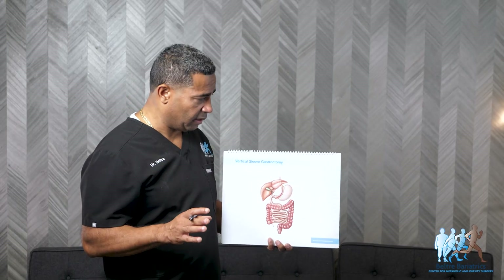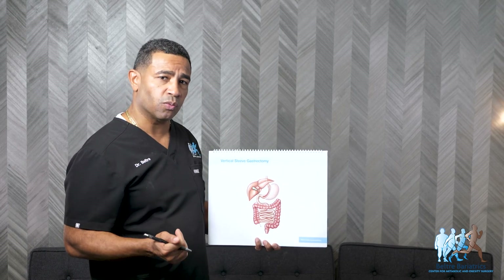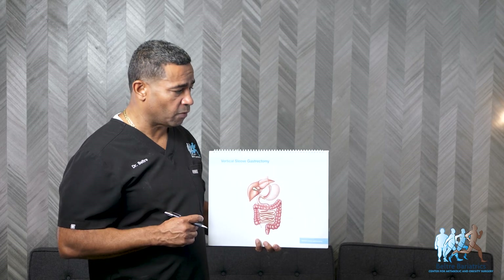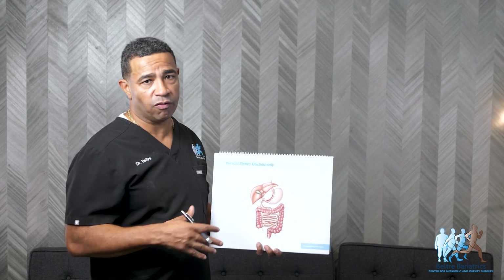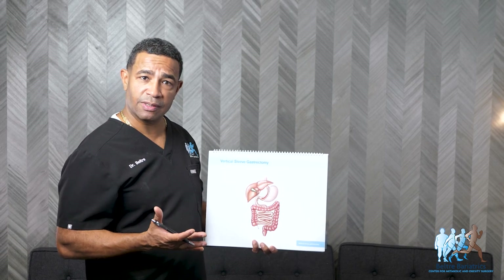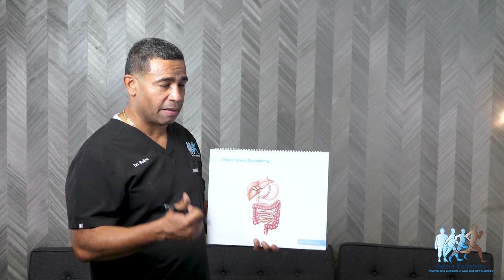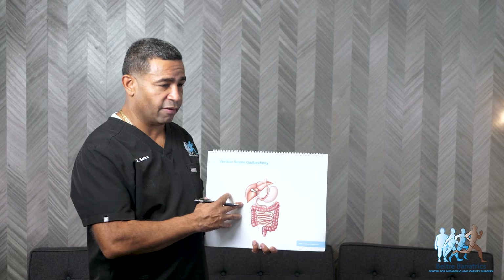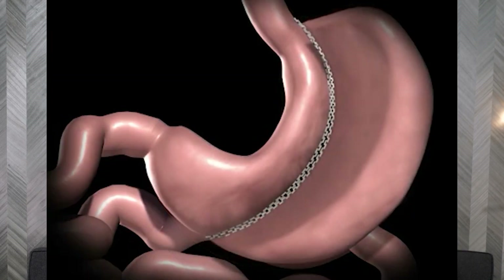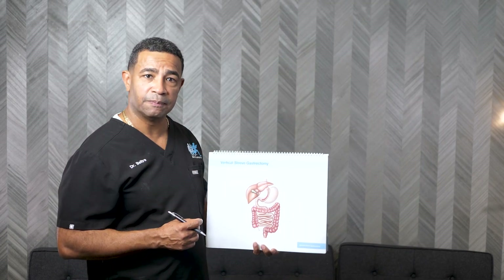Those are the main key points about the gastric sleeve. It's the most commonly done weight loss procedure because it works well when combined with good eating habits. It gives you a substantial amount of weight loss and is the least risky of all the procedures we do. You haven't burned any bridges — you can still get a bypass or a duodenal switch in the future, and the gastric sleeve can easily be converted to either of those procedures. I hope this helps clarify the gastric sleeve and how it works. Thank you.